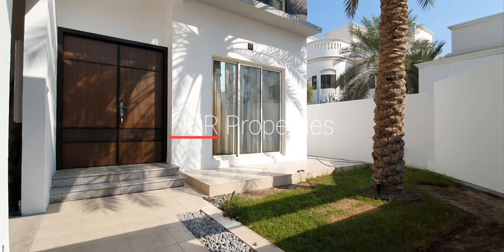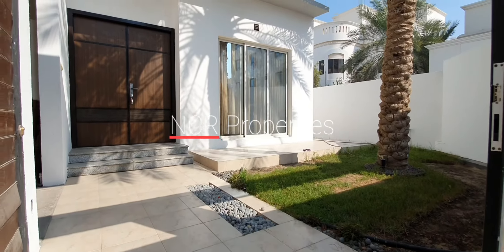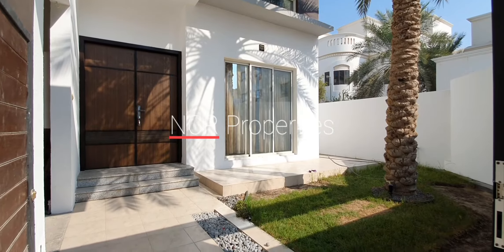Hello, good day. This is Sean with NCR Properties. Here I have for you a three-bedroom, five-bathroom, two-story villa in Salmonia.